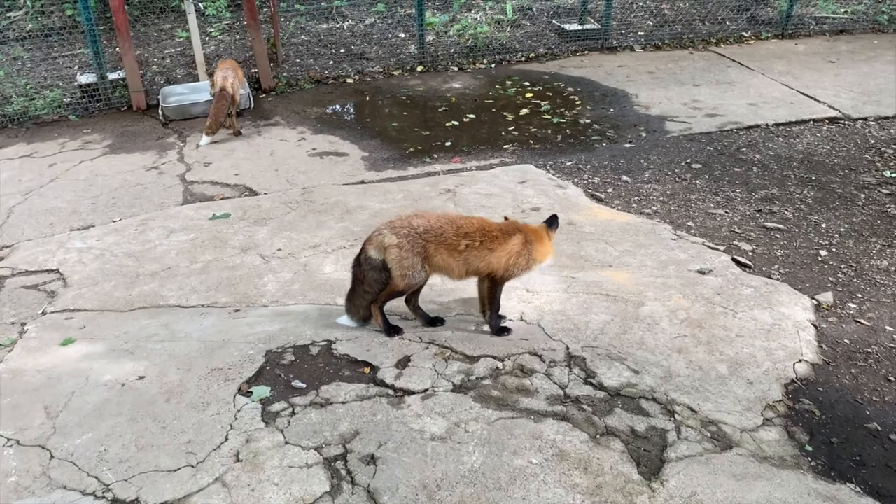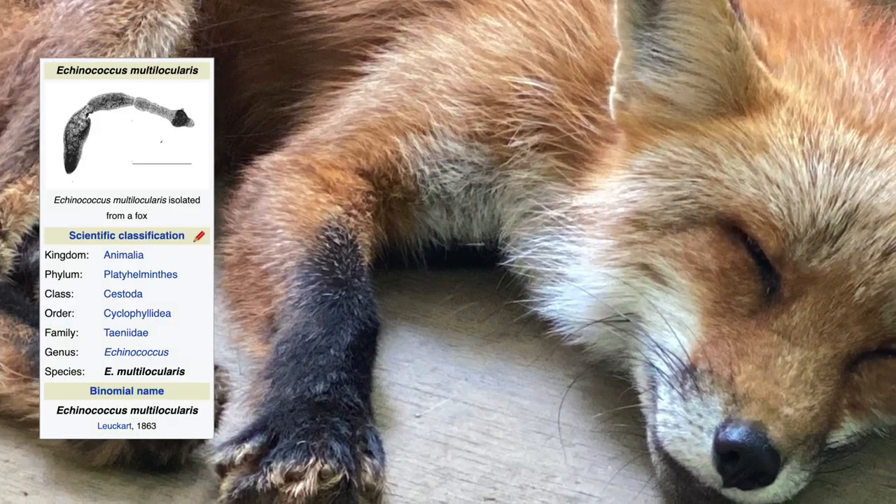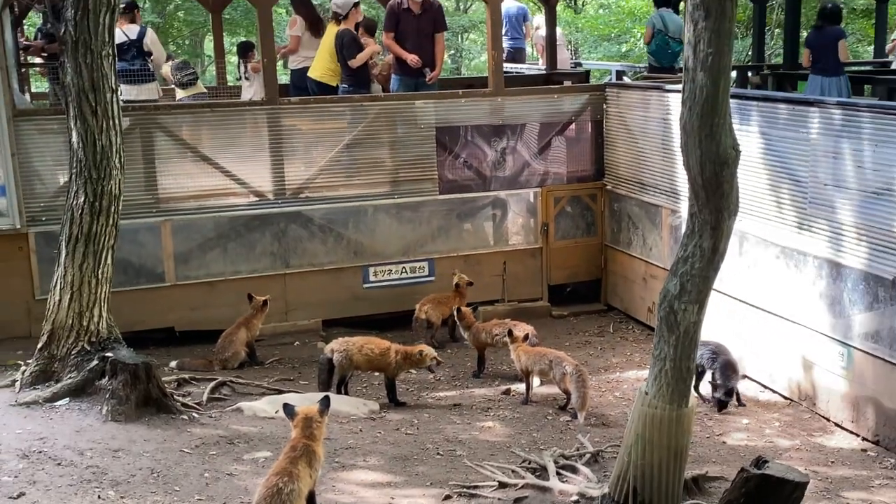The facility is also said to conduct high preventive measures against Echinococcus, a parasite that foxes may transfer to humans, which is highly fatal.